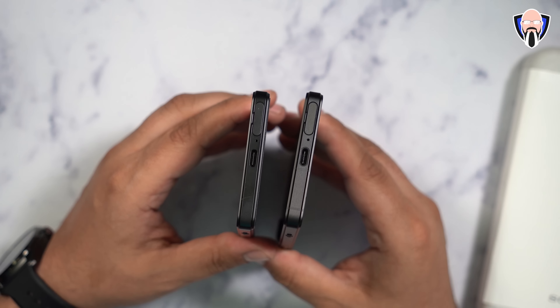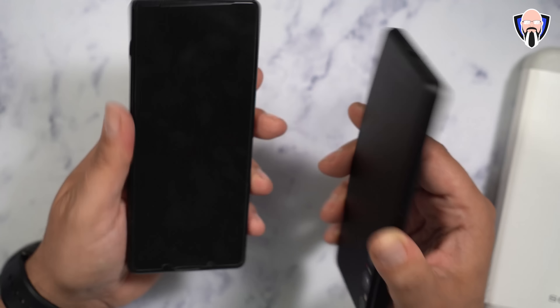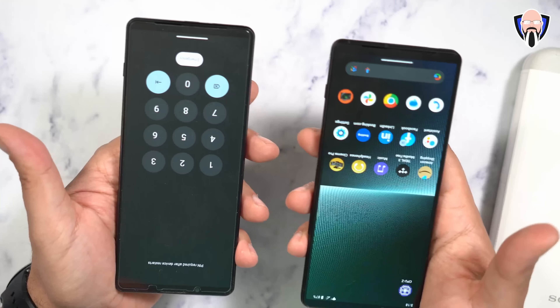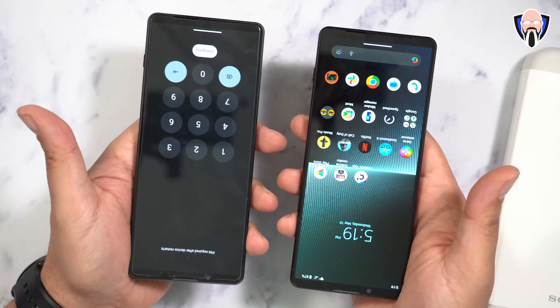The USB-C is going to be for data, charging, as well as video input. Keep in mind, that's what we talked about in the introduction - this device supports video input, and now we can record from this input directly onto our device.